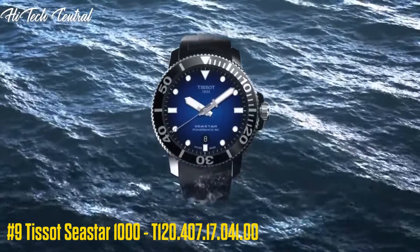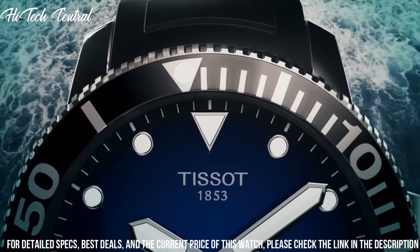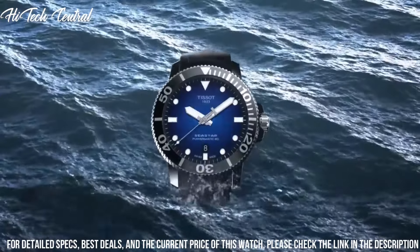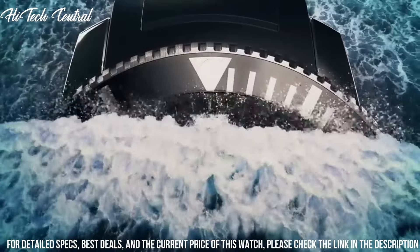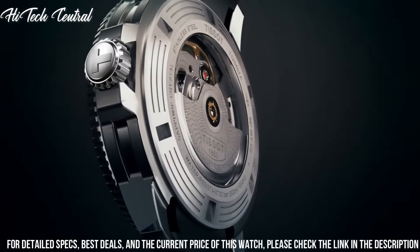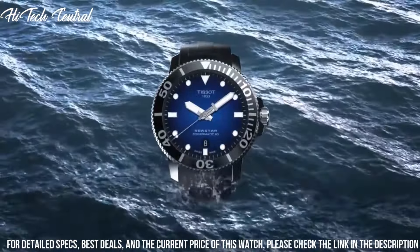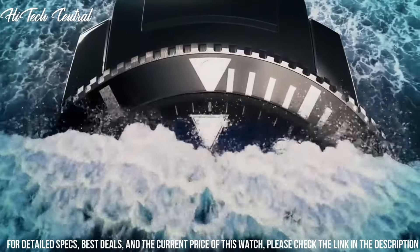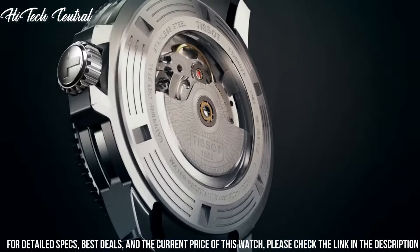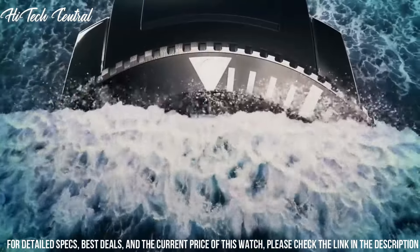Number 9: Tissot Seastar 1000, T120.407.17.041.00. Date display above the 6 o'clock position. PowerMatic 80.111 Automatic Movement containing 23 jewels, beating at 28,800 bph, with a power reserve of approximately 80 hours. Scratch-resistant sapphire crystal, screw-down crown, transparent case back, round case shape, case size 43mm, case thickness 12.7mm, bandwidth 21mm.